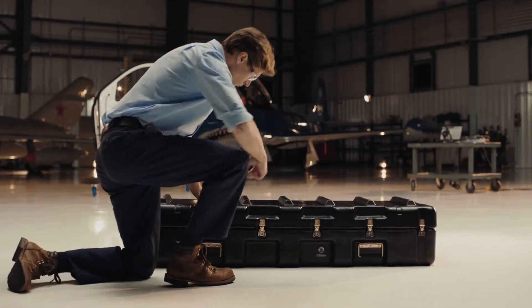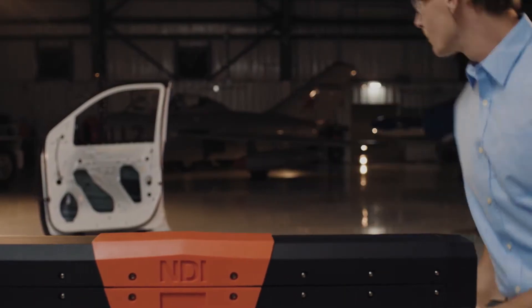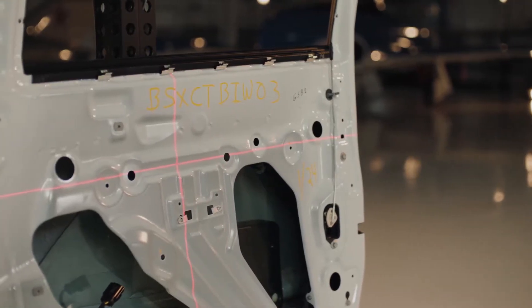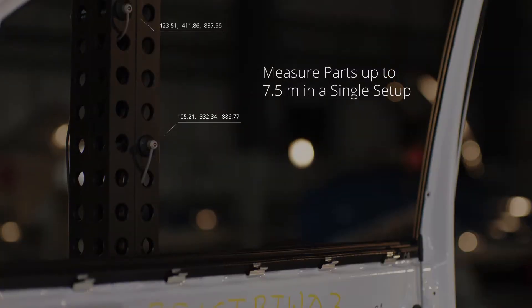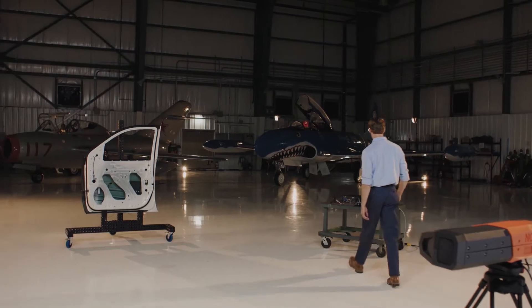Add the power of optical metrology to your inspection routine with the ProCMM system from NDI. Measure large parts in a single setup from almost anywhere on the shop floor. The ProCMM boasts a solid-state design with no moving parts for high measurement accuracy.